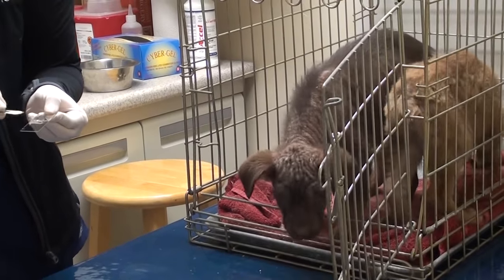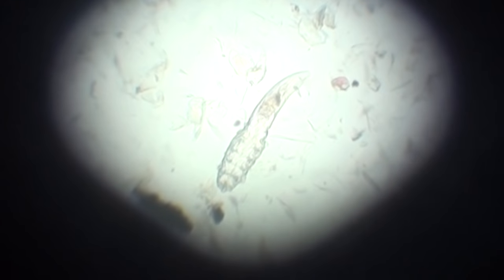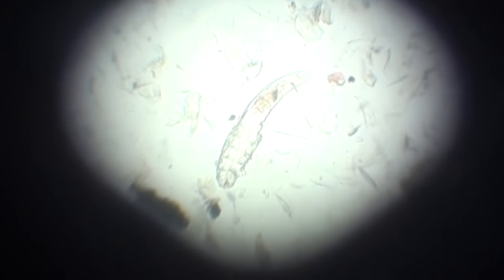I just wanted to try to show you this little mite that the puppies have. I'm trying to be really still so you can see it — it looks almost like a little caterpillar and if you look close you can see it moving. This is what we have in both of those little puppies, and that is demodex — so that's demodectic mange. Hopefully you can see that pretty well; they're everywhere.